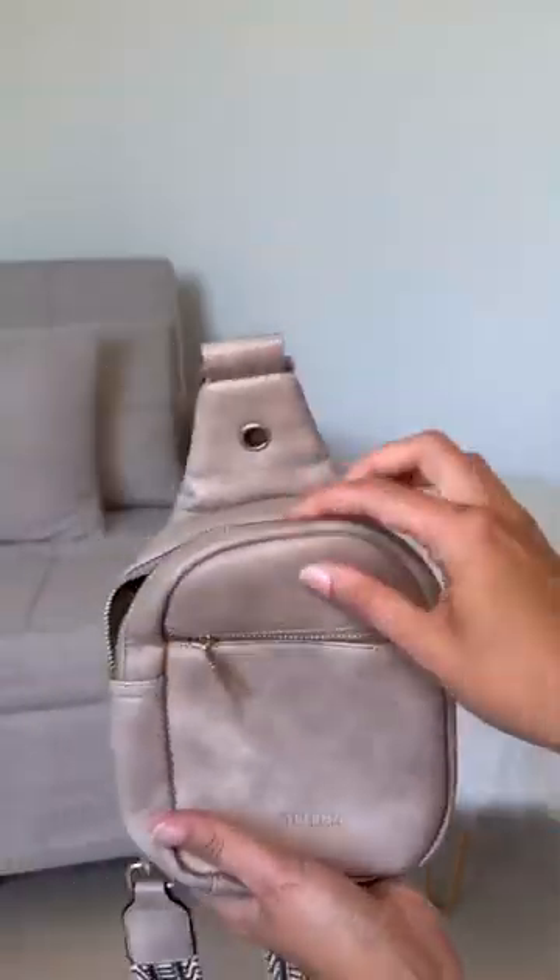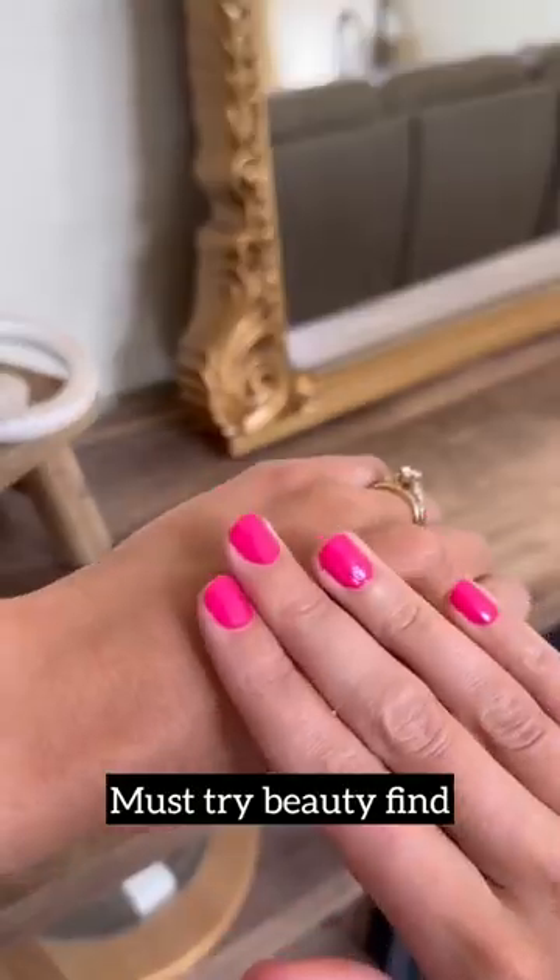This belt bag is one of my favorite fashion finds of the summer — I now own it in two different colors. And don't knock it till you try it: this nail mucin is a viral beauty find that's great for keeping your skin moisturized.